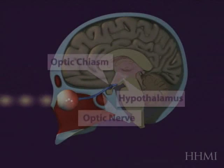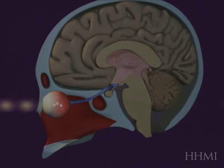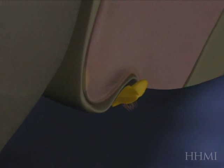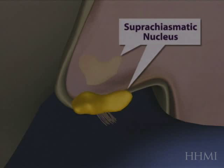In humans, we synchronize to light, and that light is received by our eyes and the retina. This information travels down the optic nerve into the base of the brain in a region called the hypothalamus.